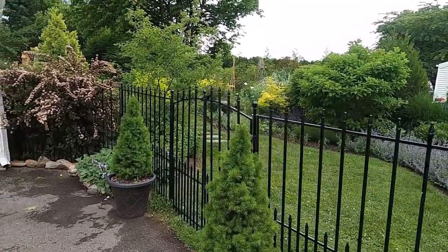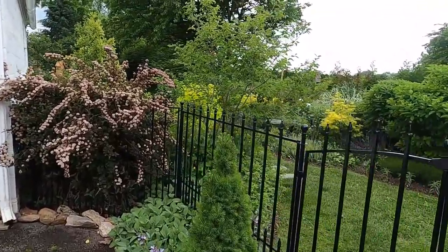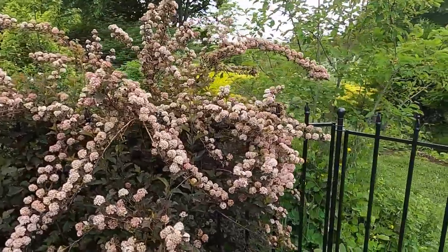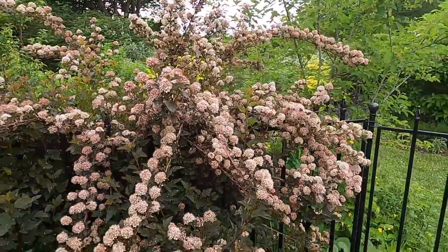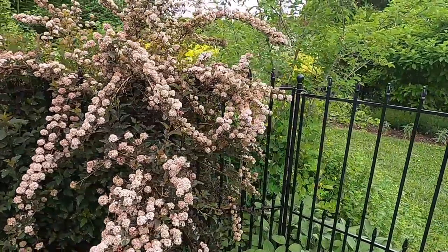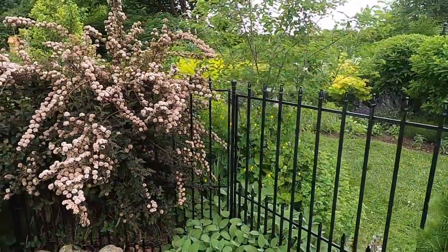What else is blooming here at the entrance is the Tiny Wine ninebark. I love all the ninebarks — Tiny Wine I feel is especially beautiful. I just love how it's naturally spilling over the fence. Really beautiful, a great cut foliage. Really great too once it forms its seed heads after it flowers, and those hold well also.